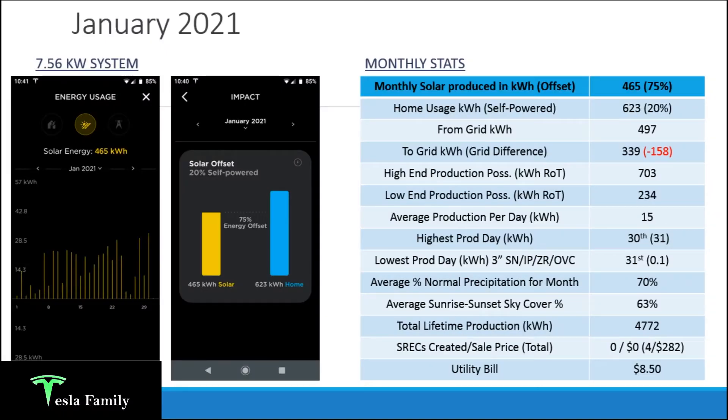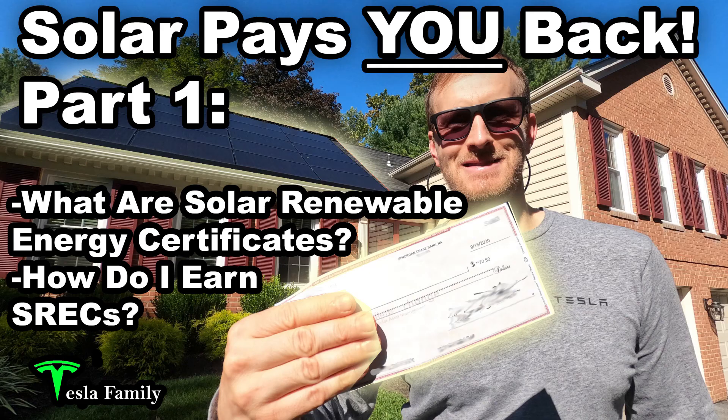Overall for the month here in central Maryland, we averaged about 70% of normal for precipitation — about 30% below normal — and average sky cover between sunrise and sunset was 63%, so partly to mostly cloudy. My lifetime solar production from July through January 2021 is 4,772 kilowatt hours. I did not produce another SREC for the month of January, so my total since system installation is 4 SRECs and a total of $282.